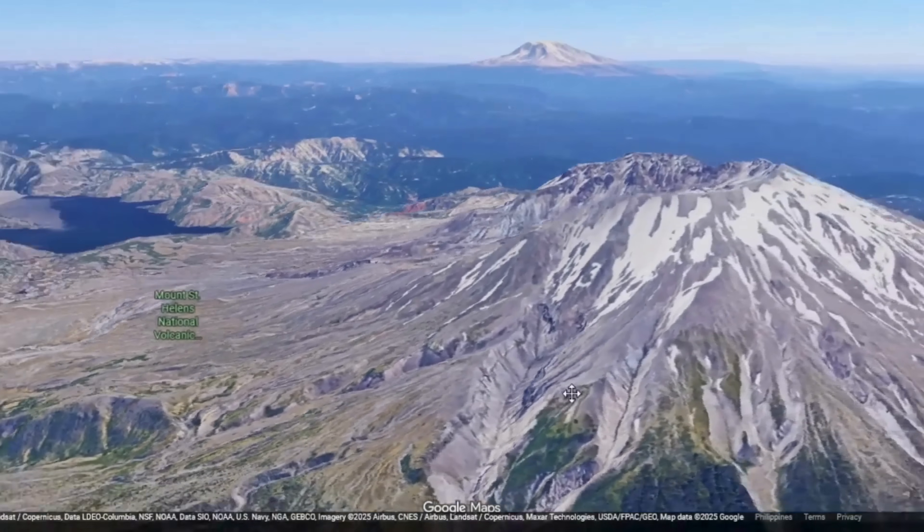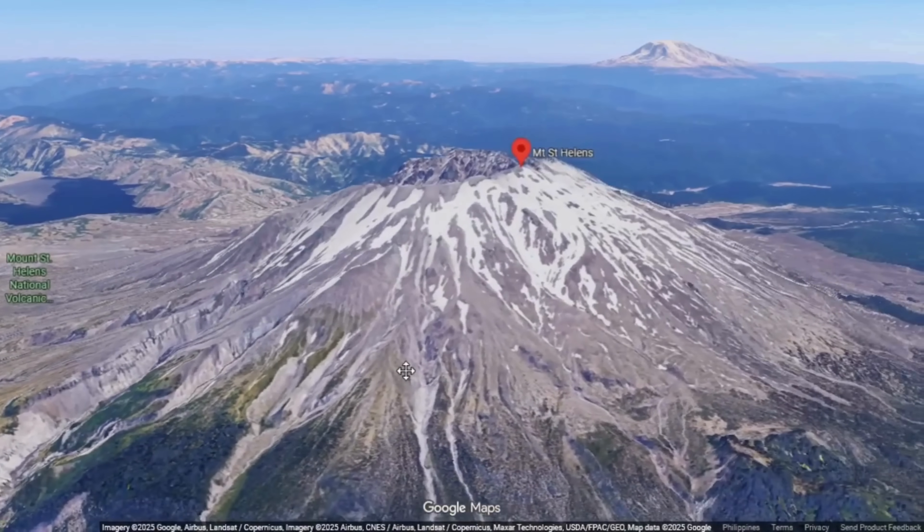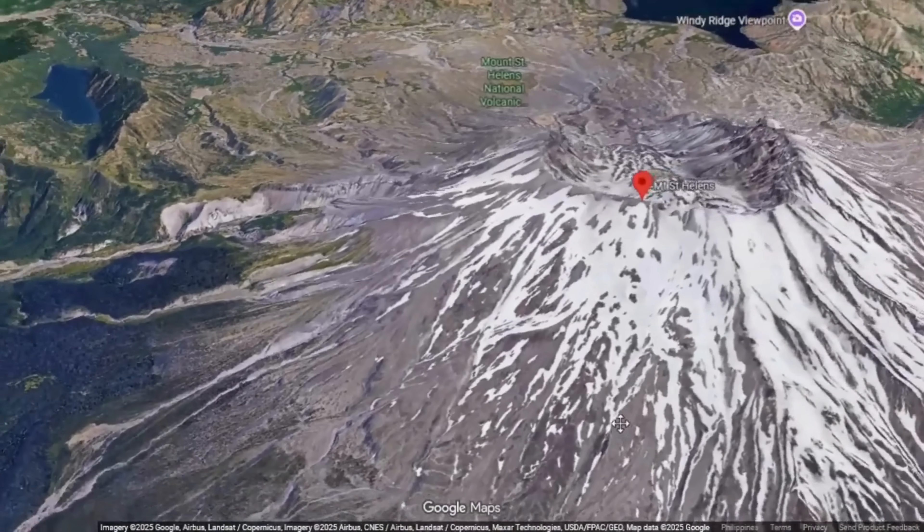Instead, as magma supply dwindled, growth slowed, and by 2008 it ceased. What was left was a steep-sided, blocky dome over 400 meters high — more than 1,300 feet — perched amid the glacier that partly encircled it.